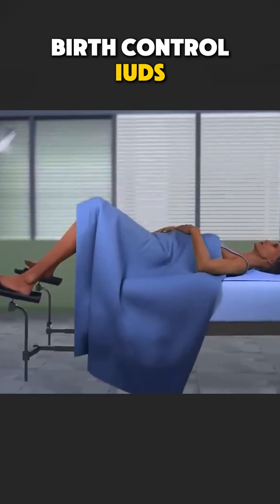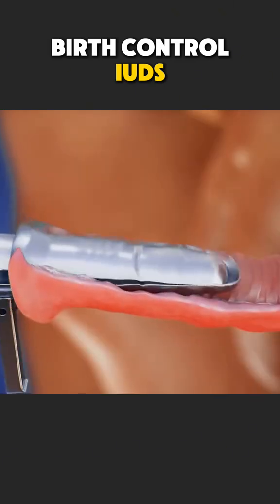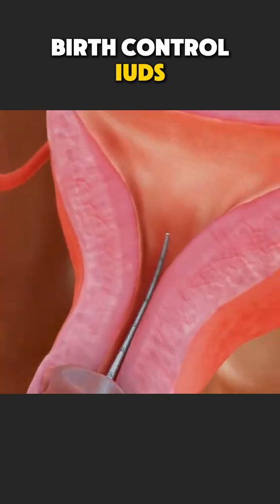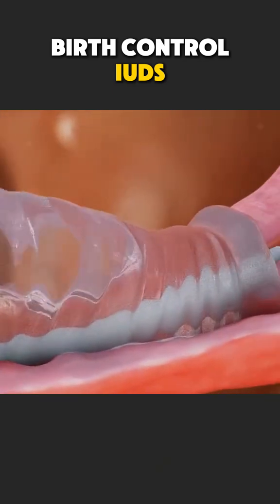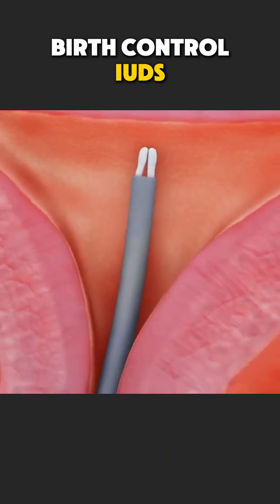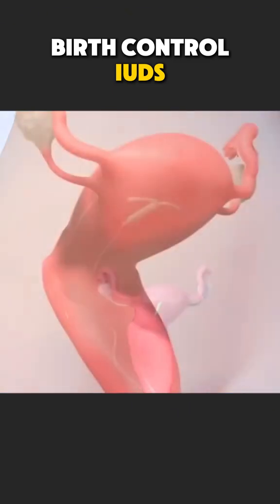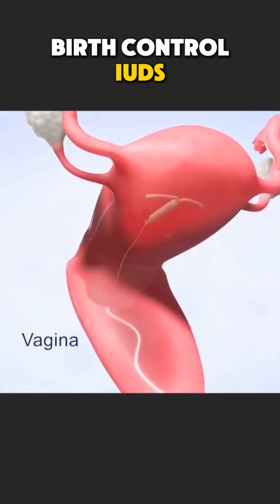During a clinic visit, the doctor uses a small speculum to gently open the vaginal canal and visualize the cervix. The IUD, a small flexible T-shaped device, is loaded into a thin applicator tube. It's then carefully guided through the cervix and placed inside the uterus.